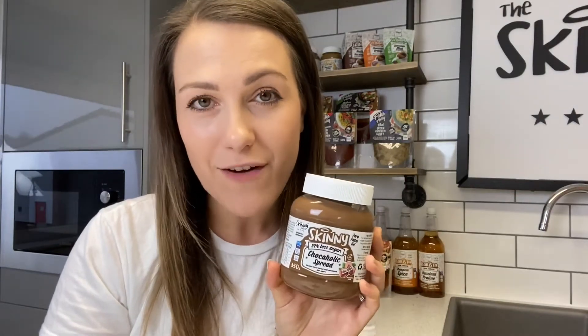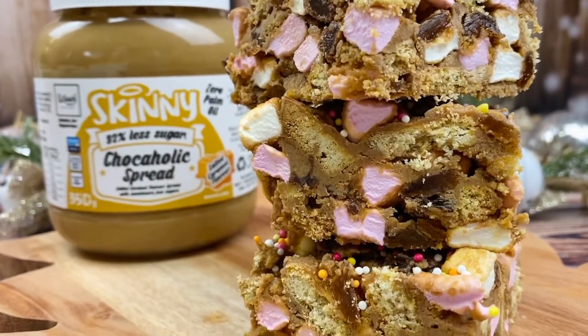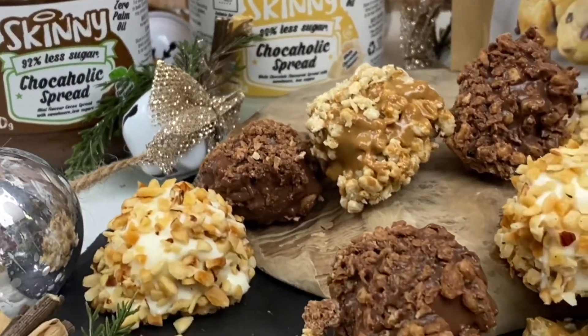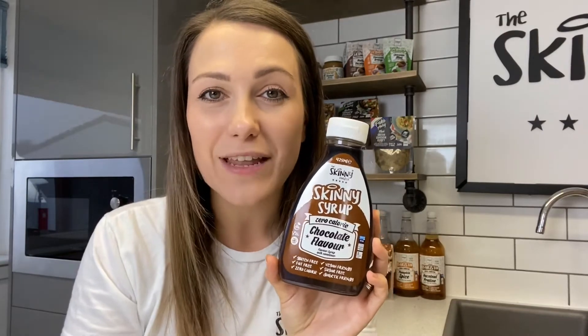They also make the perfect healthier alternative for your children. Not only do we have our incredible chocoholic spreads, but we also have our amazing chocolate flavored syrup. Per 100ml this is only four calories and zero grams of sugar, meaning that per serving this is zero calorie and zero sugar too.